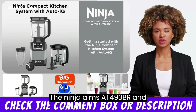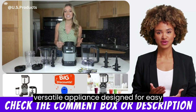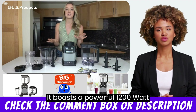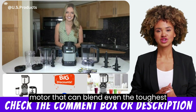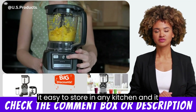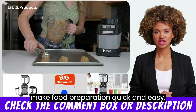The Ninja Amzit 493 BRN Compact Kitchen System is a powerful and versatile appliance designed for easy blending, processing, and smoothie making. It boasts a powerful 1200W motor that can blend even the toughest ingredients with ease. The compact design makes it easy to store in any kitchen, and it comes with a range of accessories to make food preparation quick and easy.